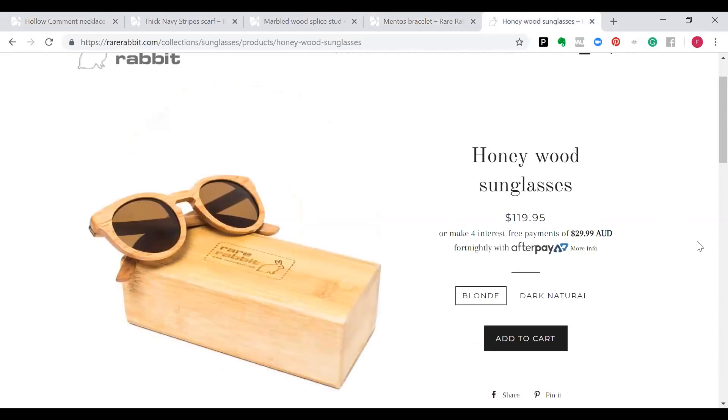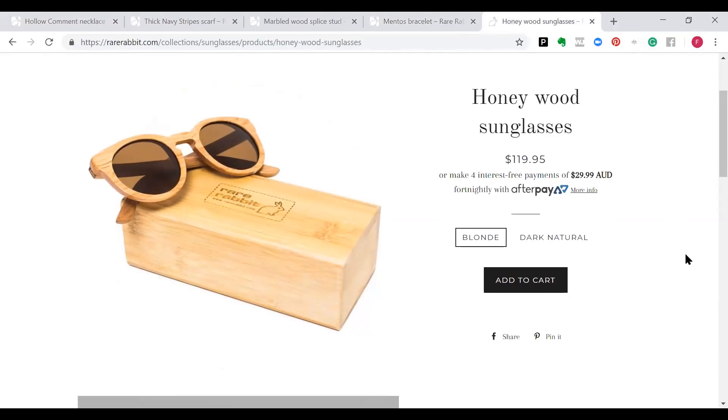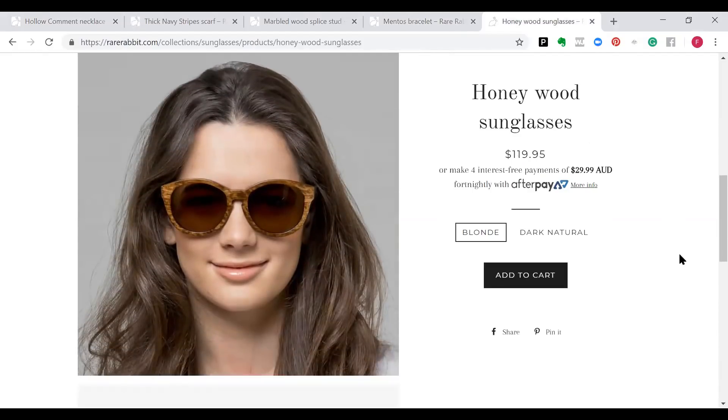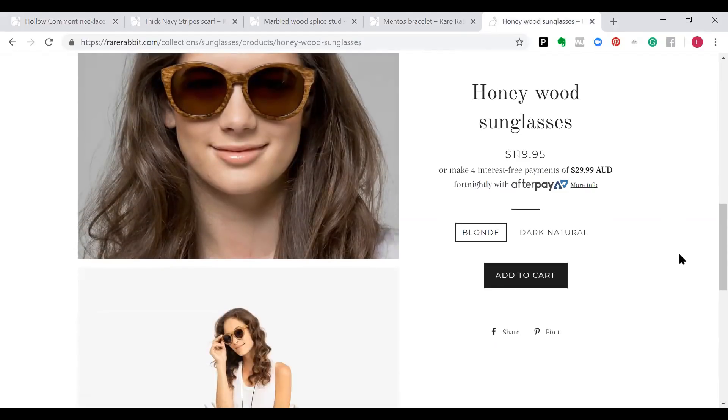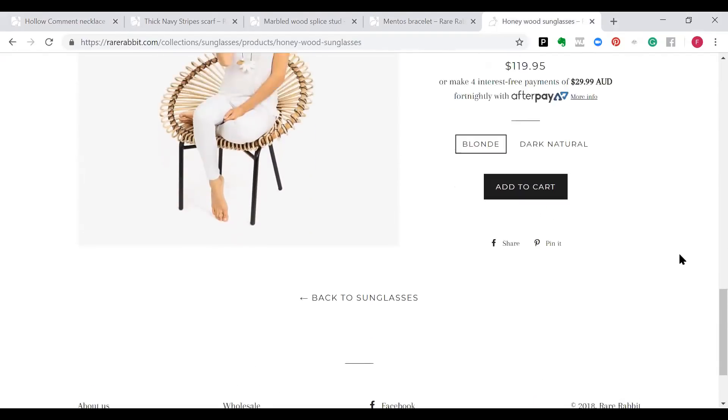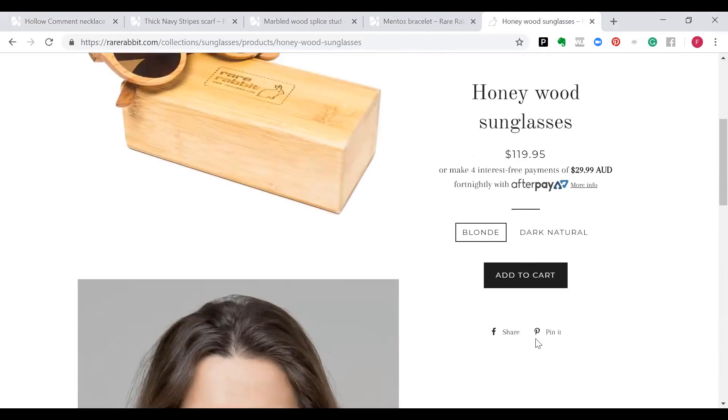Wood sunglasses have been around for a while, but these are gorgeous — really fun and cool, quite effortless. We're doing a little bit more of that edginess coming in there as well. They come in blonde and dark natural, and there are quite a few different shapes available too. Those are just a few of my favourites.